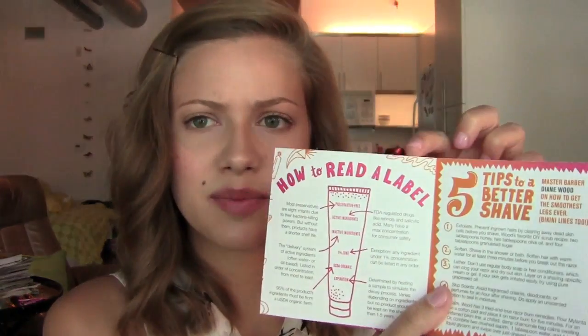It shows you how to read a label. Five tips to a better shave — okay, that explains the razor. I guess I should have read all of this. Makeup quick fixes and super speedy skincare. So this booklet is really filled with a lot of information — that'll be cool to read through. I'll definitely read through all of this and hopefully I can get some good tips.